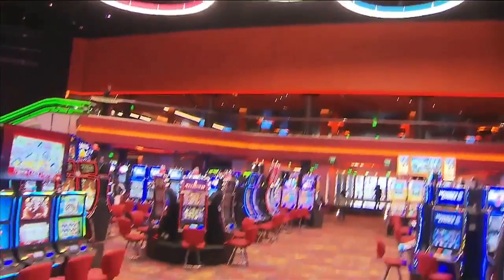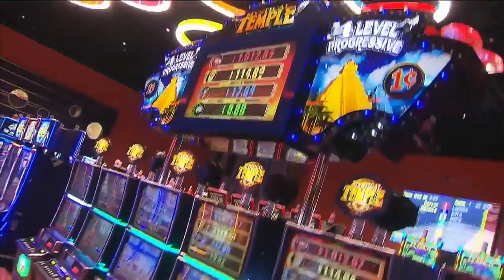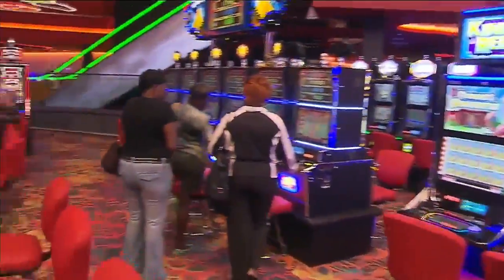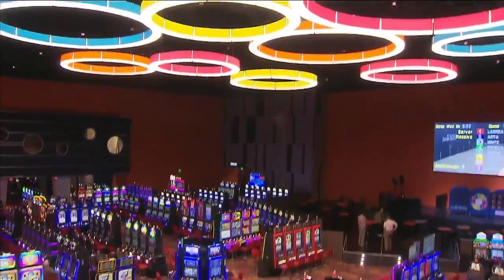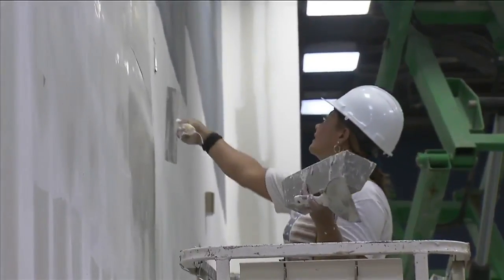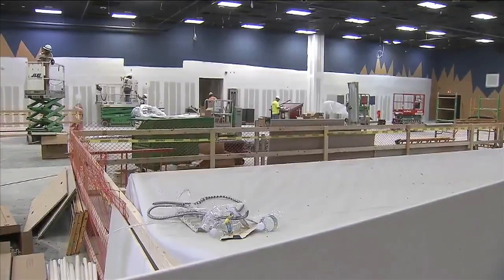The new casino floor has been completely redone. After changing owners over the past few years, the family that owns and runs Magic City Casino in Miami signed on to turn the facility into a player. They closed down last October and have been working furiously to get the new casino open for a soft open today.